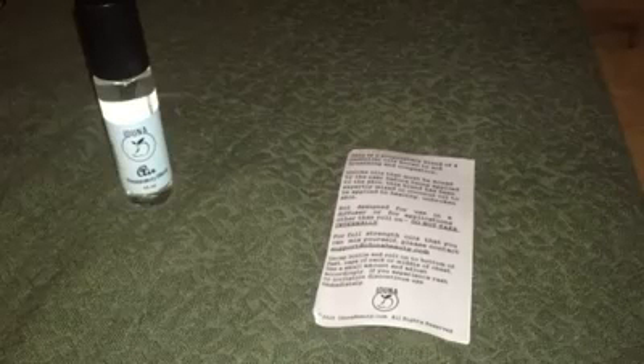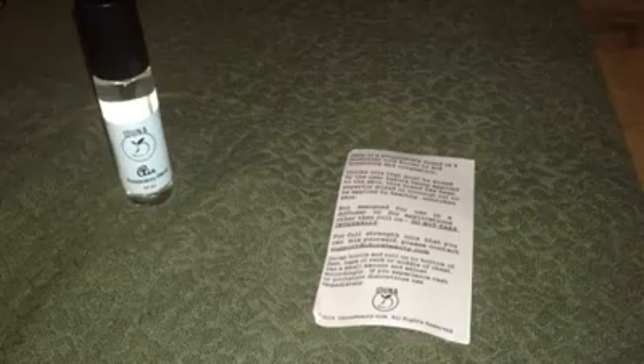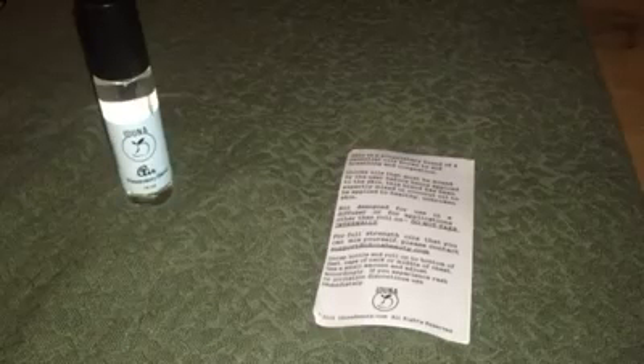There's nothing you have to do but open it and roll it on, and within seconds — just from putting it on the back of my hand and smelling it — it's already started making my congestion drain. So I'm very pleased with it. I did receive it at a promotional or complimentary cost and I'm providing my honest, unbiased opinion based on my use and experience.